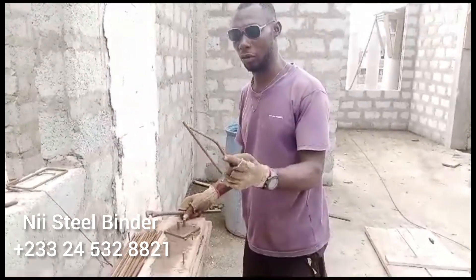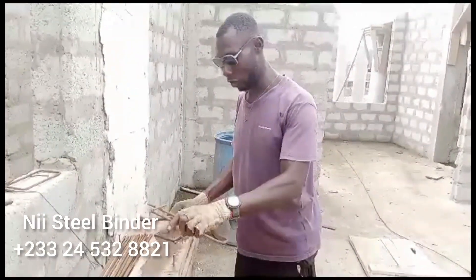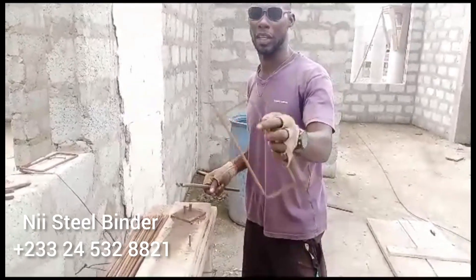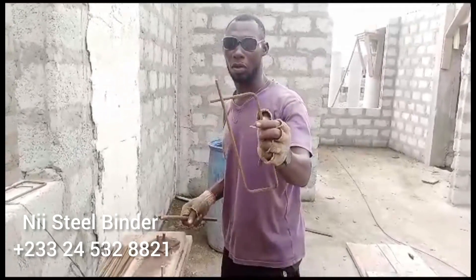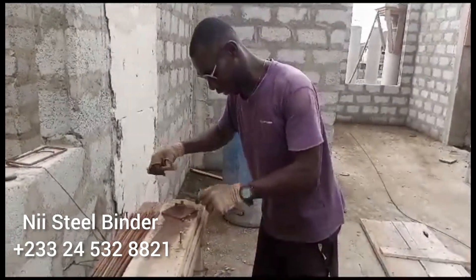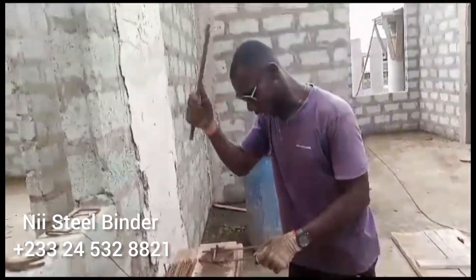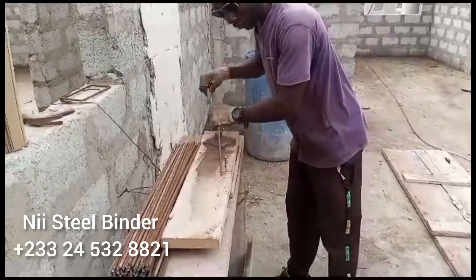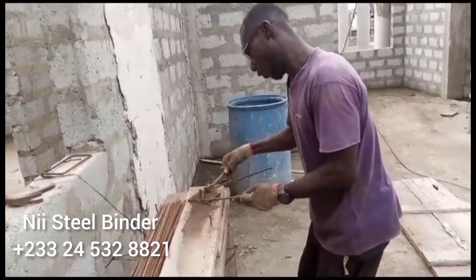I'm bending all the rings for the beams — we are doing the beams with the rings. Someone may ask: what type are these? They are 10mm. Every ring depends on how you cut it — the length. As you can see, I'm bending it. This is our bender and this is our plate. The ring is about to be formed.